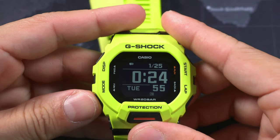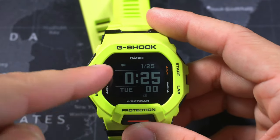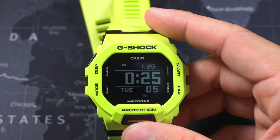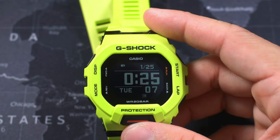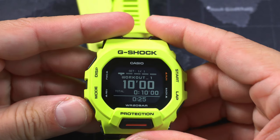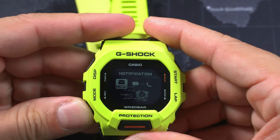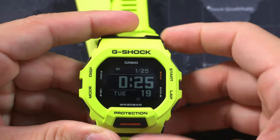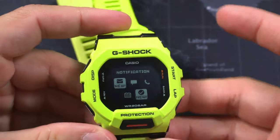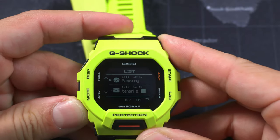Let me show you the clunkiness of the notifications. If you get a notification it'll show on the display — it may show a little bit of the text or just say you got a notification. But if you want to check it out, you have to press the mode button, go through the workout screen, stopwatch screen, activity screen, and finally the notification screen. Then you click the button and scroll up and down through your notifications. That is the stuff right there.